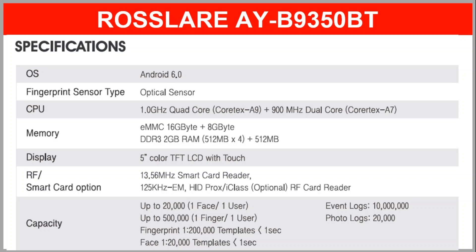As it reads cards as well, it can read proximity, MIFARE and HID cards. 20,000 faces and 500,000 fingerprints can be stored in it. It can store 10 million event logs and 20,000 photo logs.